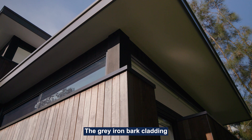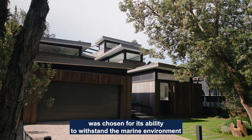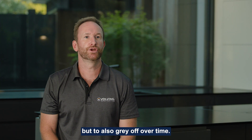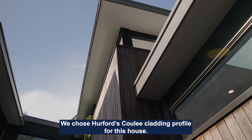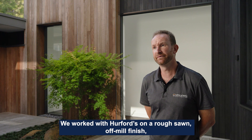The grey armour cladding was chosen for its ability to withstand the marine environment and the harsh environment that it is in, but to also grey off over time. We chose Hereford's Cooley cladding profile for this house, and worked with Hereford's on a rough-sawn, off-the-mill finish, but still tongue and groove.